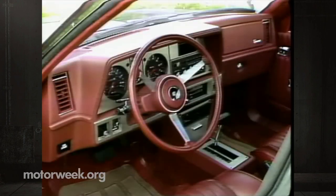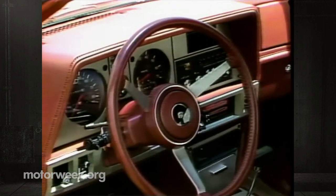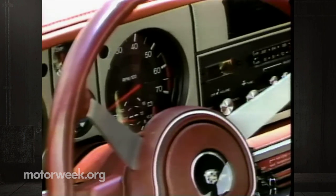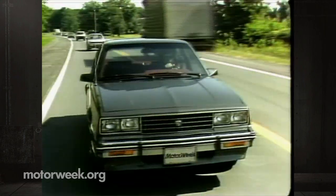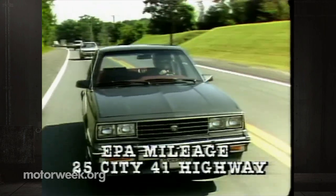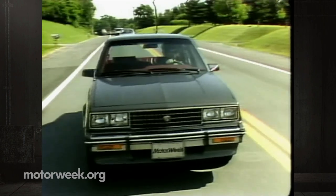The interior of the Cimarron is a gussied-up J car — leather, extra padding, and most logical creature comforts. The dash is complete with clear round gauges and, believe it or not, brushed chrome rather than plastic wood. How European can you get? On paper, the Cimarron should get better gas mileage than any of its foreign competition. The EPA rates our automatic at 25 city, 41 highway — better than anything Audi, BMW, Volvo, or Saab can produce.